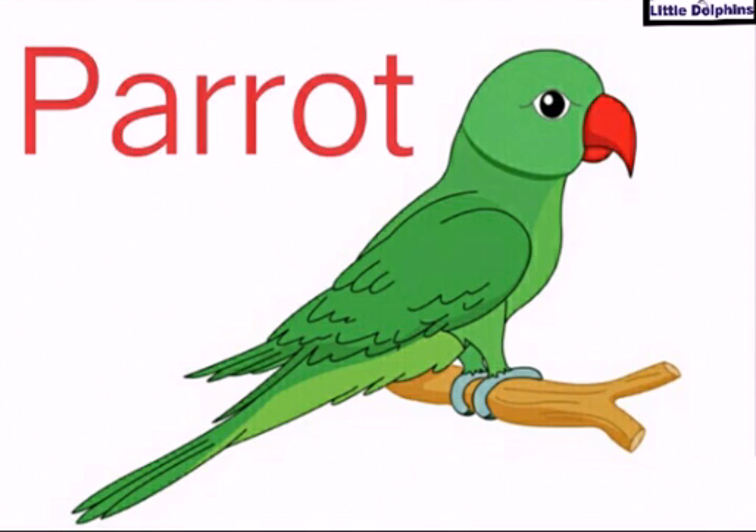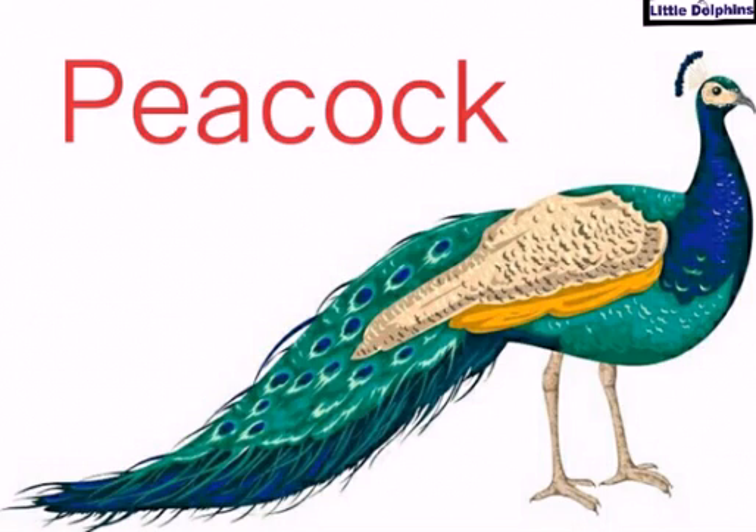And this is parrot. Repeat after me: P-A-R-R-O-T, parrot. This is parrot. And as we can see, parrots have curved beaks and they are often brightly colored. This is our parrot, it's very beautiful.